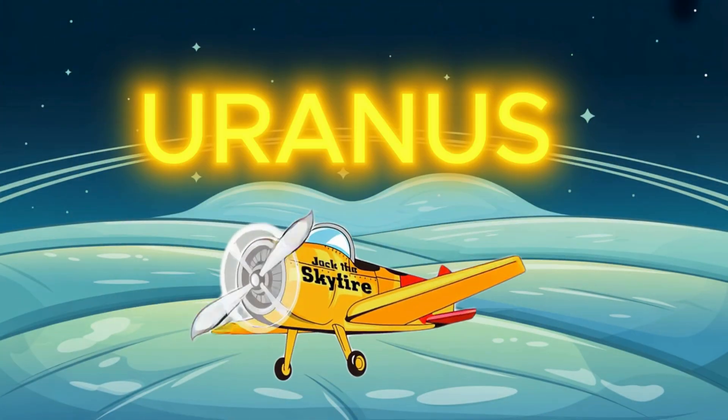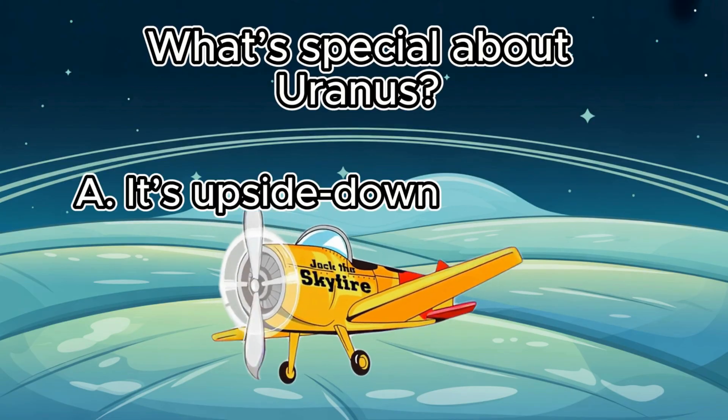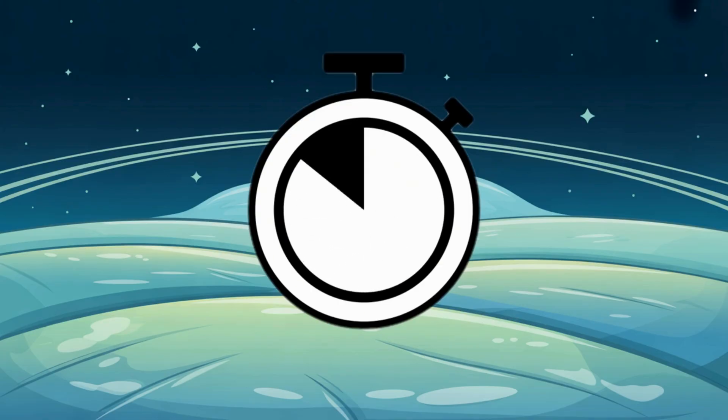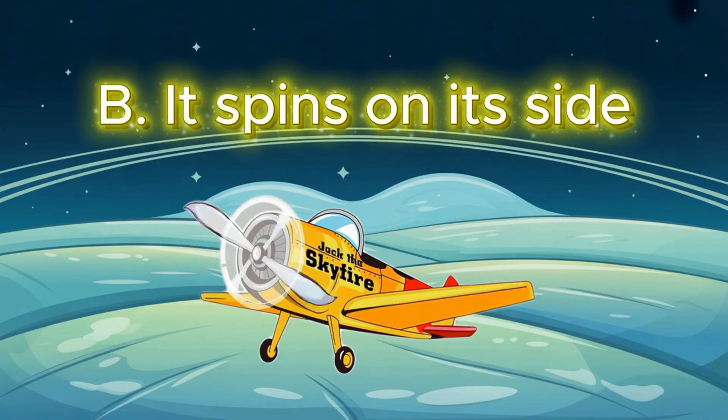We are on Uranus. What's special about Uranus? A. It's upside down. B. It spins on its side. C. It glows in the dark. If your answer is letter B, it spins on its side, you are correct.